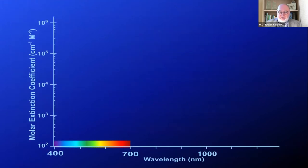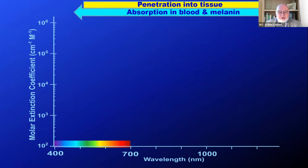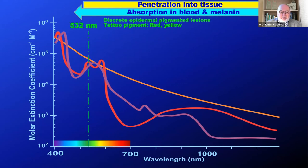Let's look at the science. When we look at the wavelength from 400 to near-infrared beyond 1000, you can see that as we approach the longer wavelengths, we get deeper penetration. But as we approach the shorter wavelengths, we get better absorption in blood and melanin, which are the two targets we're interested in. Therefore, we have to balance these. Here we have melanin, oxy, and deoxyhemoglobin.